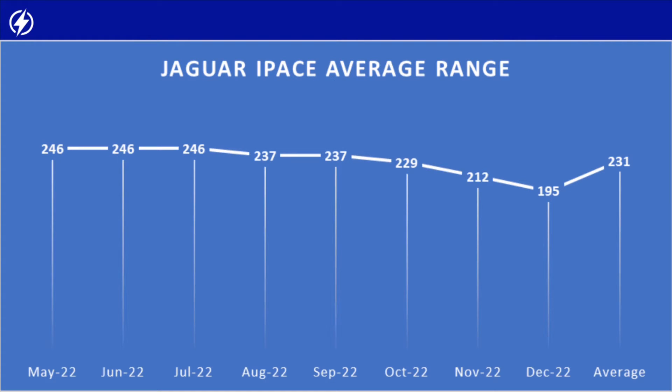That started to make me think - how does that compare to the rest of the year? I downloaded data from the Jaguar app going back to May. Looking at the graph: May, June and July 2022 all averaged around 246 miles on a full battery, which is 2.9 miles per kilowatt hour. In August and September it dropped slightly to 237 miles, or 2.8 miles per kilowatt hour. In October it dropped further to 229 miles, which is 2.7 miles per kilowatt hour.